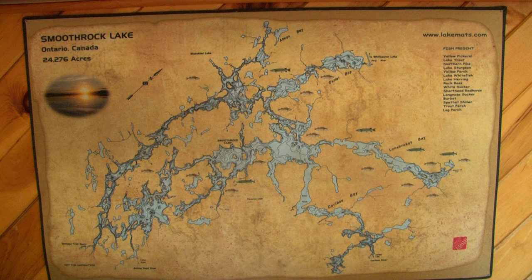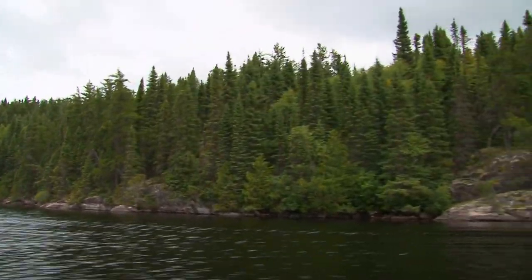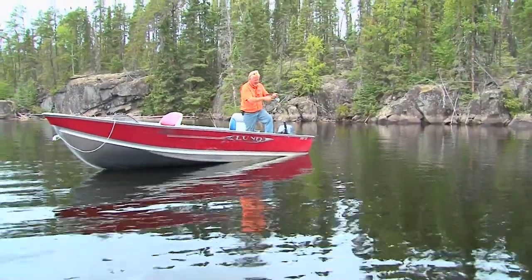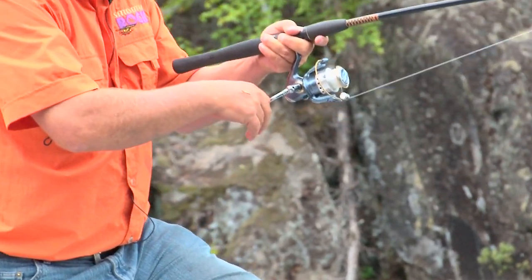Put a set of alligator clips right on your depth finder and you've got one of those as well. One of the great things about fishing on Smooth Rock Lake is how large it is, yet how protected it is — at 24,000 acres, our lake is fed by four major rivers or tributaries. There's plenty of ample water and space for fishermen to get out even on a windy day and have great fishing like you've seen today.